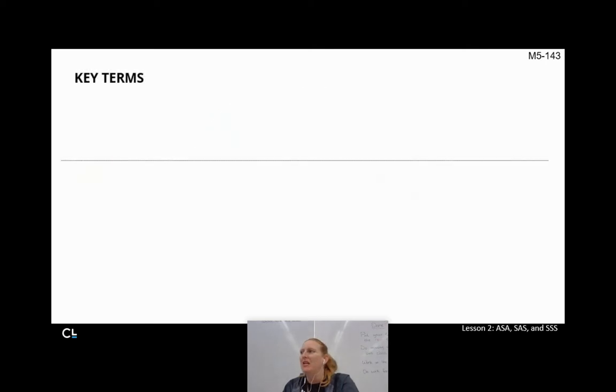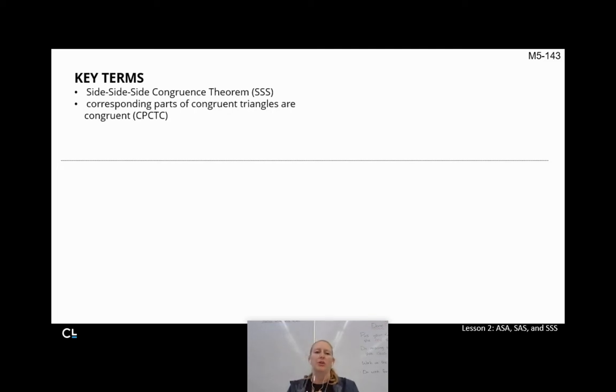It's going to be awesome. Our key terms today are the side-side-side congruence theorem, also known as SSS. Along with that, we're going to talk about the idea of corresponding parts of congruent triangles are congruent, which we often abbreviate as CPCTC — just a little easier to work with.